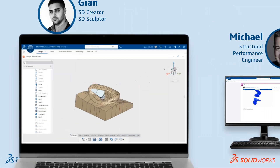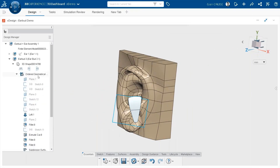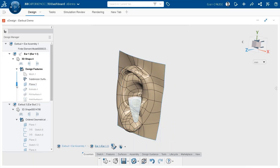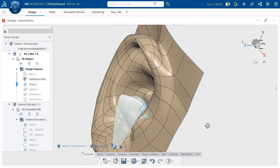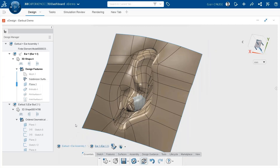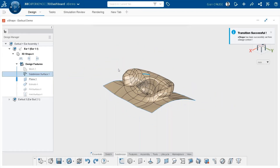Starting with the design - here's the assembly I created using the earbud itself and the ear that I modeled as a reference for testing. If I jump into the ear part, I can scroll back and show that one subdivision surface I created in X Shape. Right now I'm using our cloud-based parametric modeling tool X Design, which is part of the 3D Creator role, but I want to edit this subdivision surface so I just switch over to X Shape, which is part of the 3D Sculptor role - just click the X key.